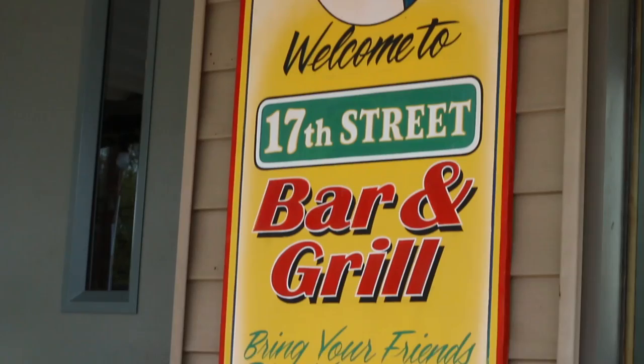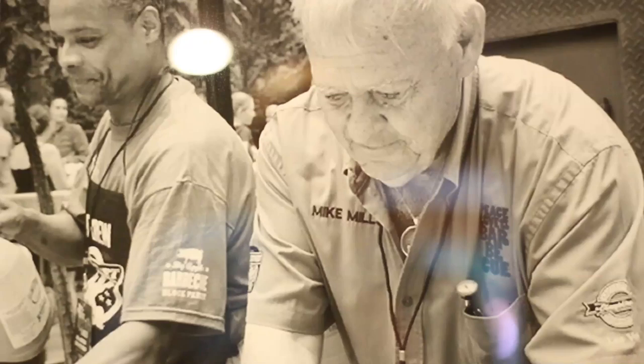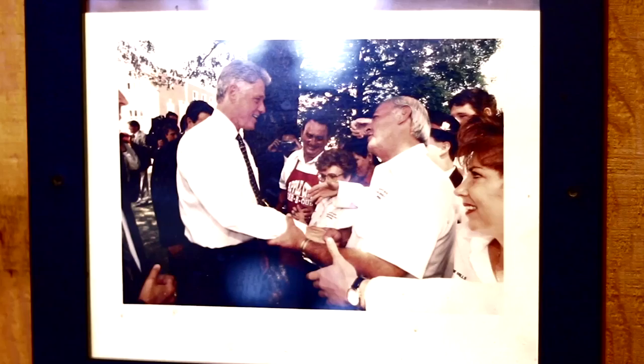A friend told me about barbecue contests and I had never heard of one before. After checking them out, I thought, wow, this is it — let's put a team in. To make a long story short, in 1990 we were fortunate enough to win the World Grand Championship in Memphis in May — that was in our fifth try at a contest. And then the rest is history. We were fortunate enough to win four world championships and three world grand championships. The barbecue gods have really graced me.